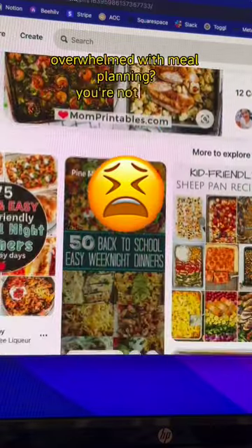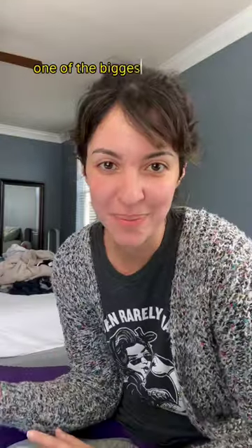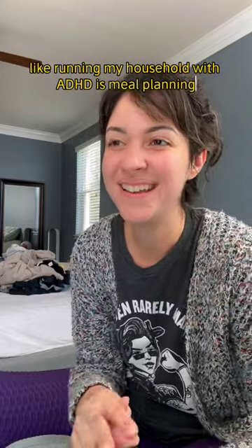Overwhelmed with meal planning? You're not alone! One of the biggest pain points I have when running my household with ADHD is meal planning. So I want to show you how I'm actually using Llama Life to help make it a little bit less overwhelming.